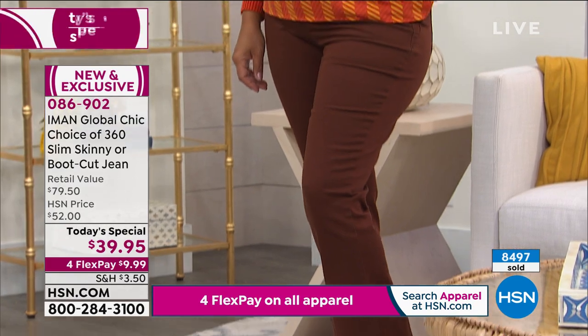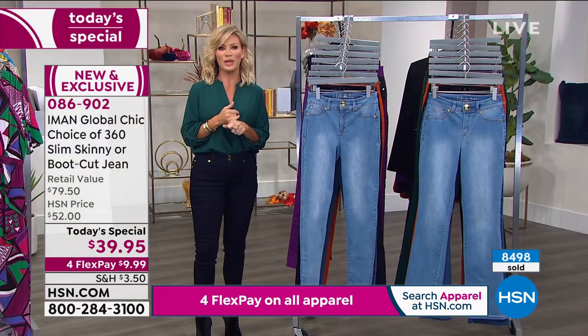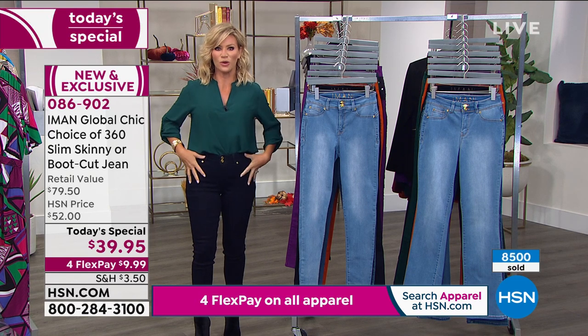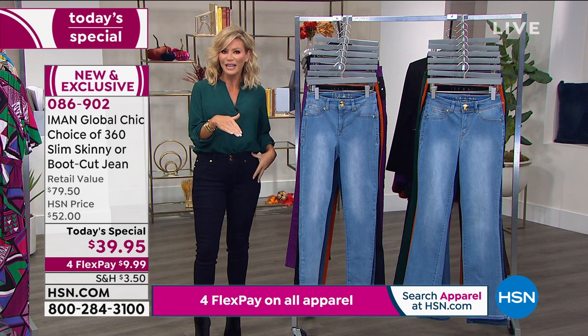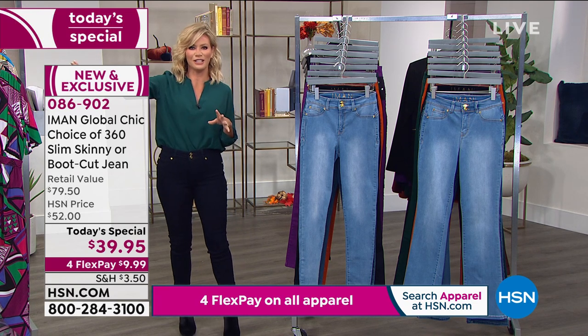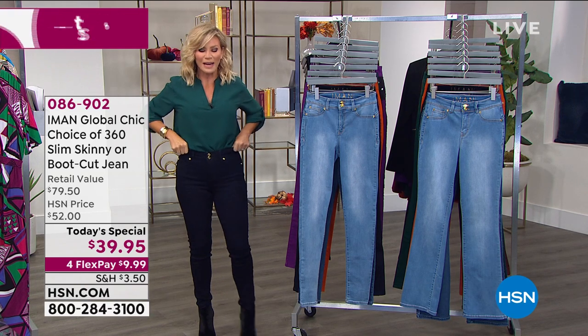Almost 8,500 of these ordered — we've been very busy last hour. If you couldn't get in, now's your chance. Today we're going to share the secret slimming system built into these. We had May call us last hour — she has a whole closet designated just to Iman's denim. She only does her 360 once a year and we've got it available for you right now.